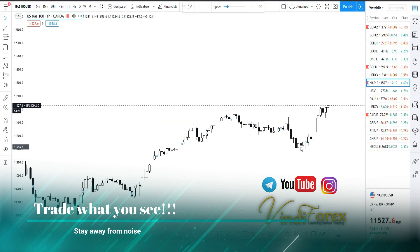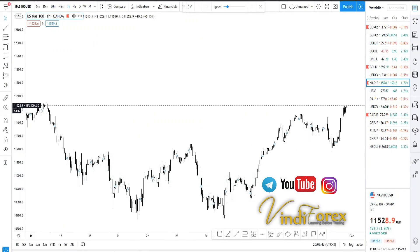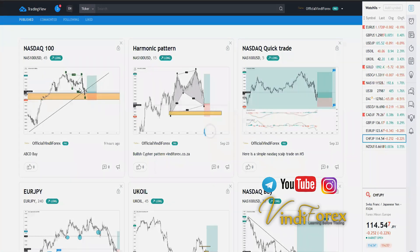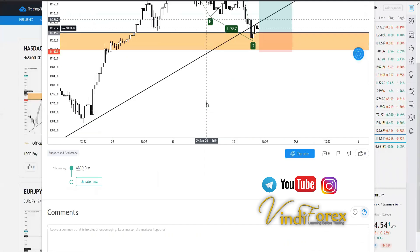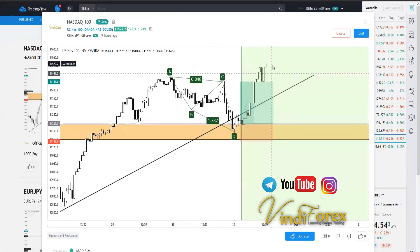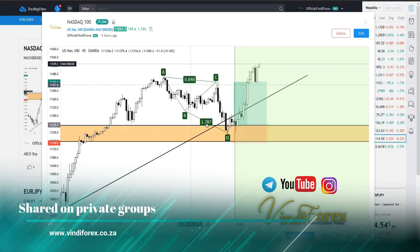Trade what you see — that's what's going to allow you to move nicely. We took a trade earlier; let me find it. This was the trade we took — it was a buy around that structure and it went okay. That was a simple structure we were looking at.